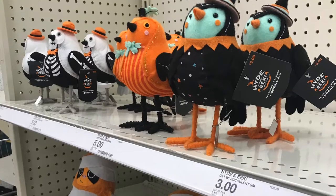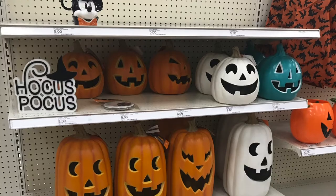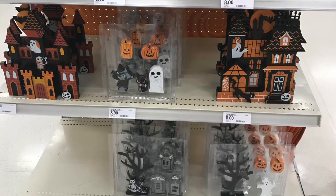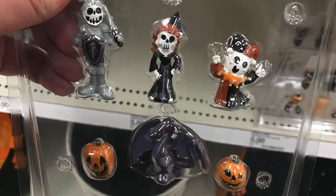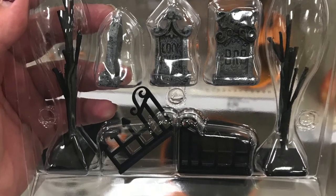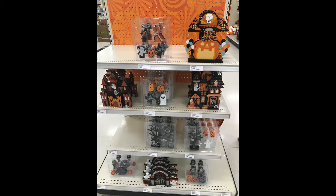Next up I'm going to talk about Target. Let me just say Target is really going all out this year — I love their stuff, I almost peed my pants when I saw it out. I was not able to get any videos in the store because there were a lot of people around, so I was just trying to take little pictures of things that I spotted here and there.